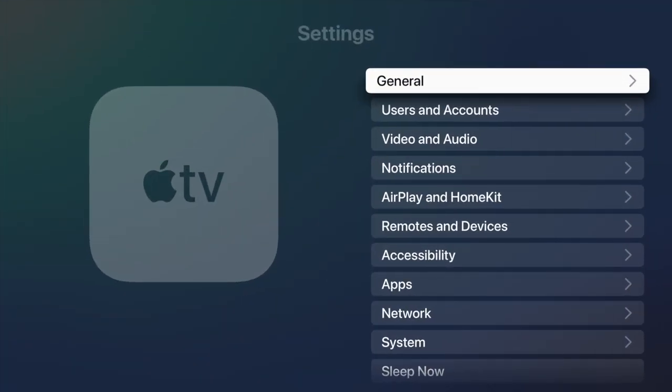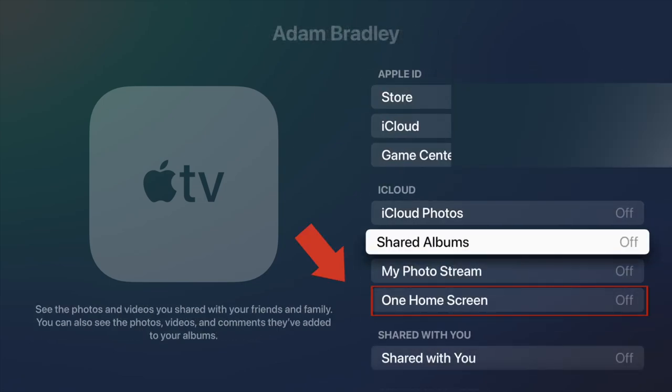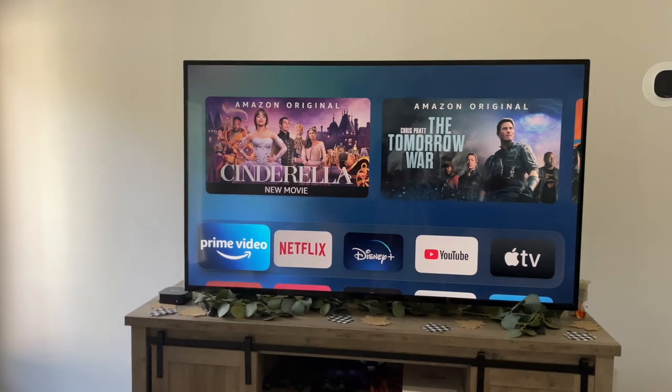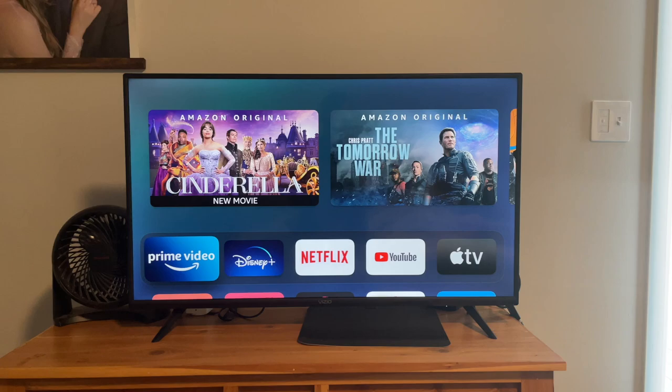To enable this, open Settings, Users and Accounts, choose the default user, scroll down to One Home Screen and turn it on. Now all the Apple TVs that you are signed into with the same iCloud account will all look the same. If you go to a different room, everything will look the same, so you can easily finish watching your show without having to worry about trying to find where the app is. This feature is very small, but it has saved me so much time and frustration.